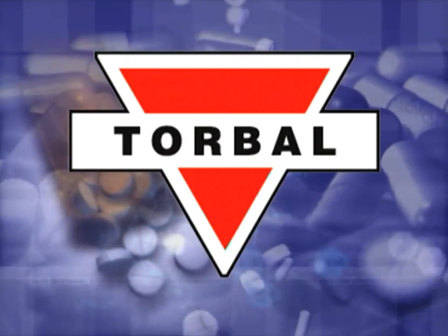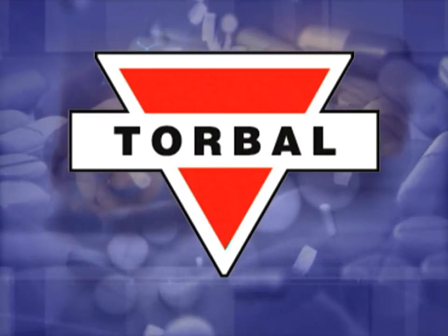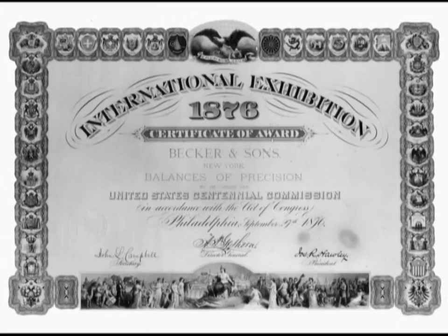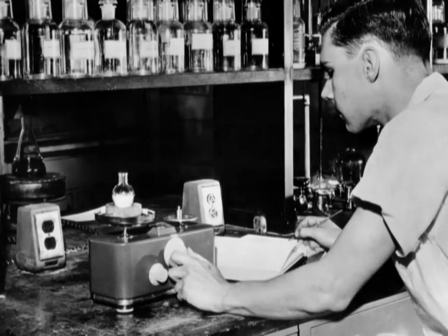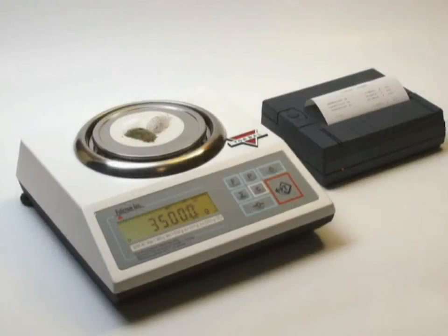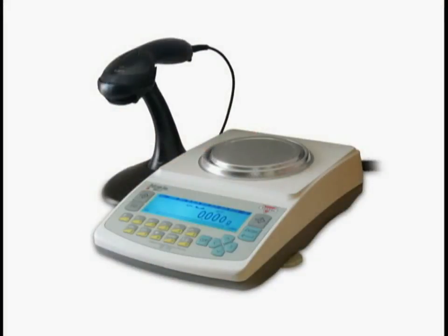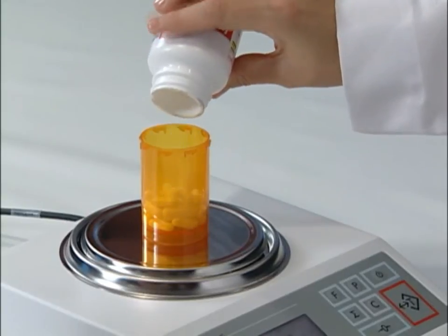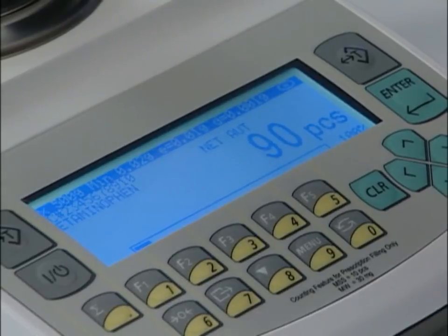Thank you for choosing Torbal for your pill counting needs and prescription weighing applications. Torbal has been the leading supplier of prescription balances for over 70 years, with our scales combining a long tradition of value and reliability with low cost. Whether you are using a simple prescription balance or an advanced pill counting scale, you can be sure you will receive uncompromising precision.